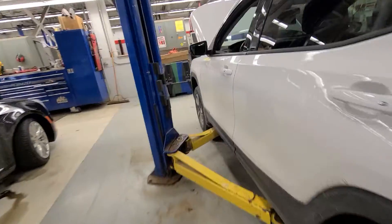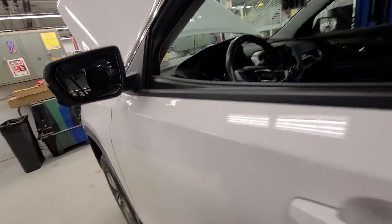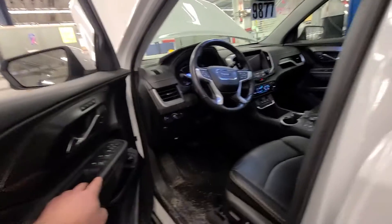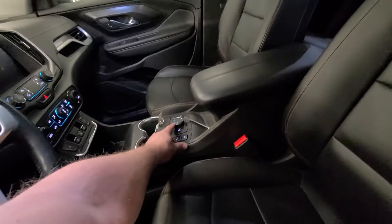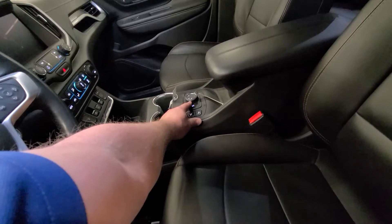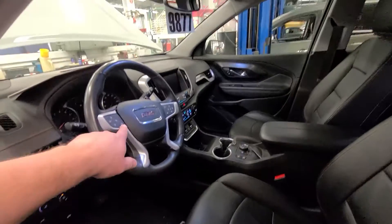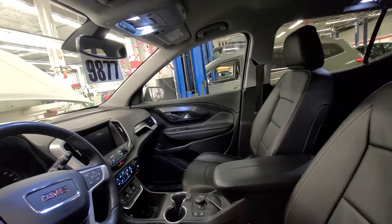It does have a power liftgate and memory seat. There's your power liftgate. I like that with the new all wheel drives, like your Equinox, you're not stuck with all wheel drive all the time — you can switch it to front wheel drive nine months out of the year. Heated front seat leather, heated steering wheel, and you can program your garage door opener.